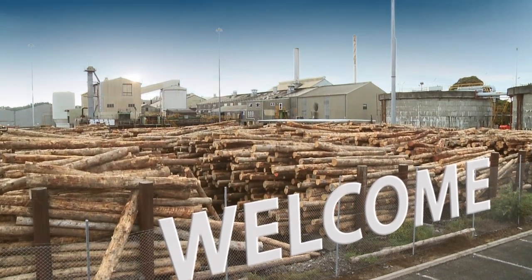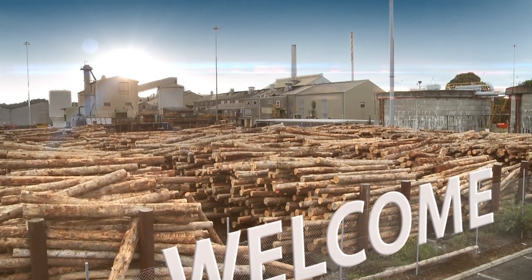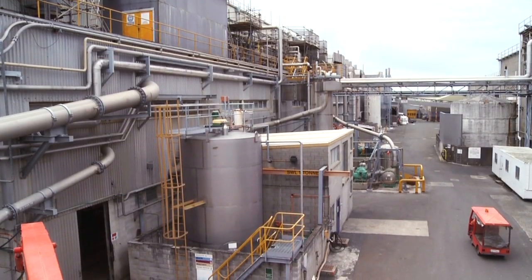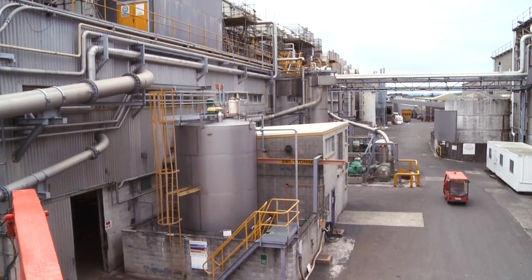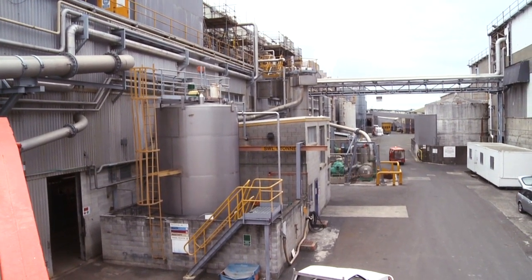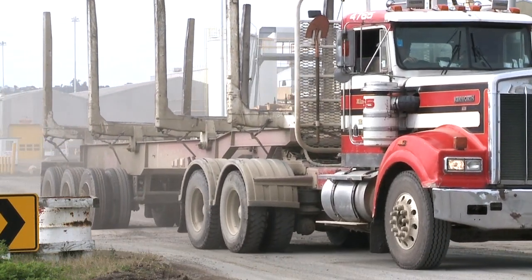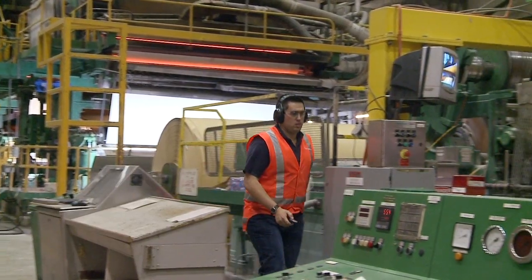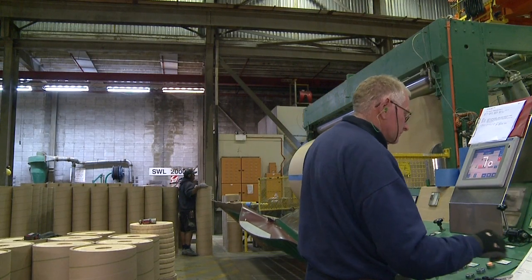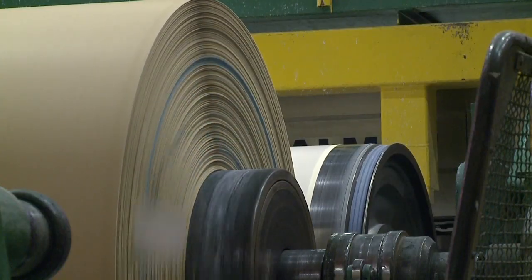Welcome. Thank you for your attention today. The objective of this induction is to prepare you for your work at Whakatane Mill. A safe and secure workplace is important to you and to everyone associated with Whakatane Mill. To help us achieve that, we need you to understand some rules around personal safety and understand and follow our emergency procedures, incident reporting and hazard management processes. You're about to see a presentation which will give you the essential information you need to contribute to a workplace that's always safe for you and for your workmates.